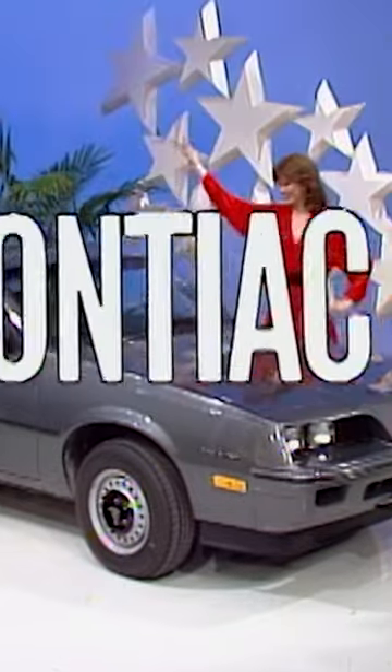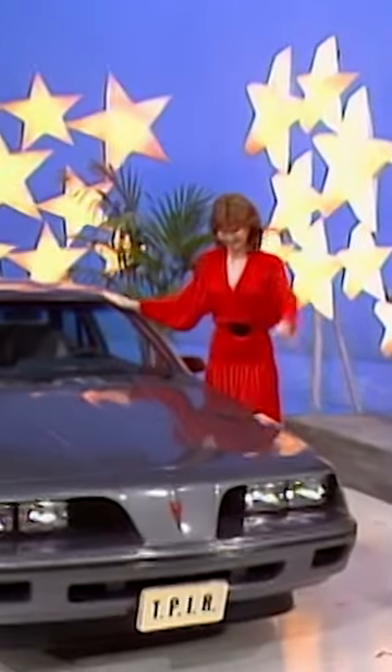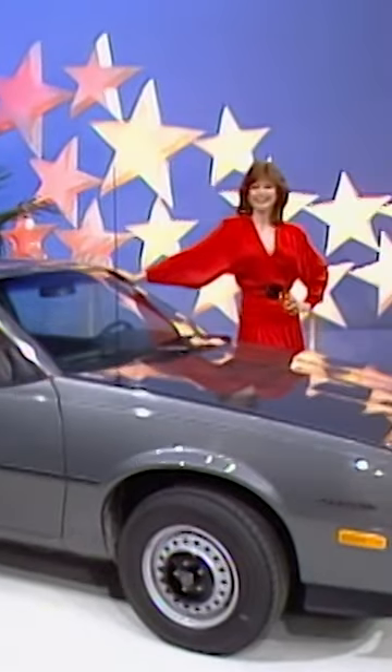Pontiac's stylish front-wheel drive Sunbird 2. Fun and practical, with impressive standards like electronic fuel injection, rack and pinion steering, and all-season radial tires from Pontiac. It comes with California emission and tinted glass, Bob.